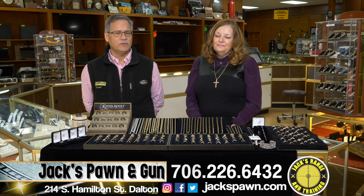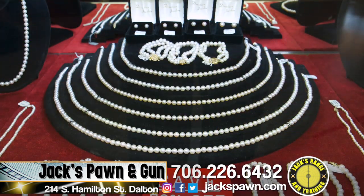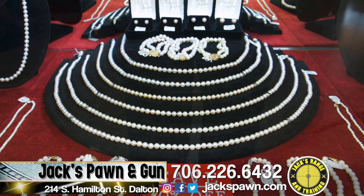We have lots of pearls — probably the largest selection of pearls in town. Come in and check those out, and we sure would appreciate it.